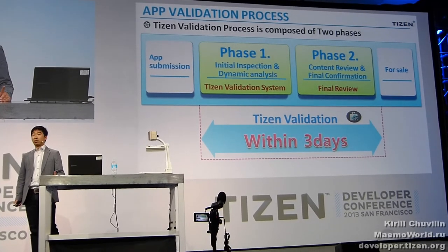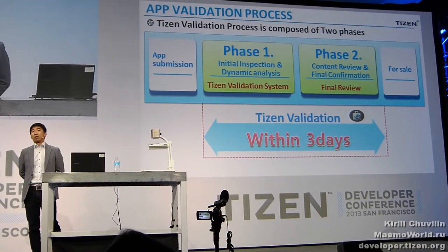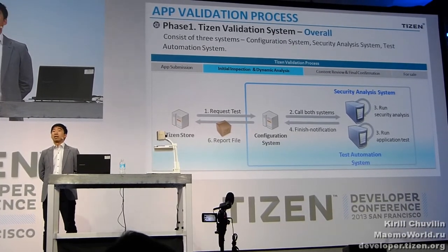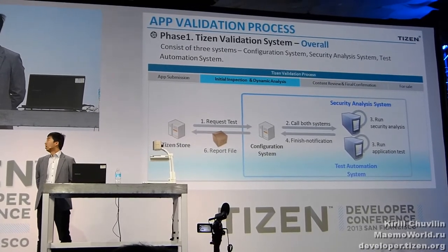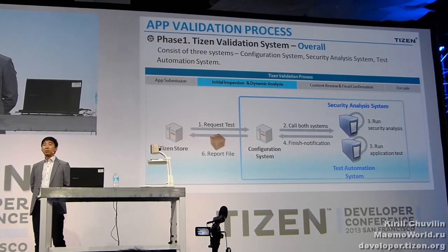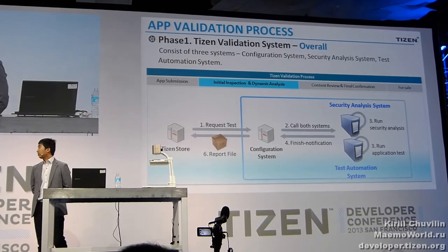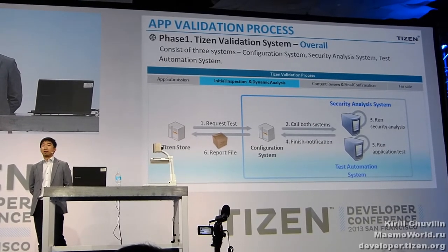Officially, all these processes are done within three days, but the average will take about two days. It's fantastic, isn't it? If you upload your application to the Tizen Store, you will get the result in at most three days. The Tizen validation system consists of three sub-systems: content management, situation release, and test automation system. I will now go over the details of the security analysis and test automation systems.